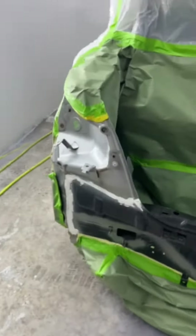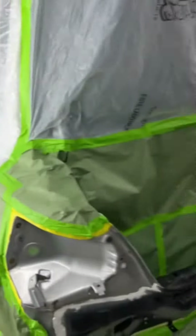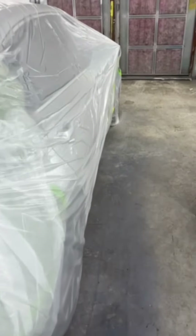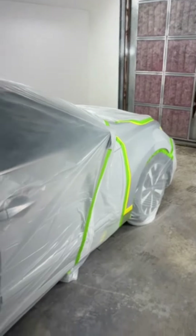We are very capable of fixing your late model if you're in a wreck. You need insurance work — we can handle most any insurance companies. We can handle all insurance companies and any insurance job, so no wreck too big, no wreck too small.